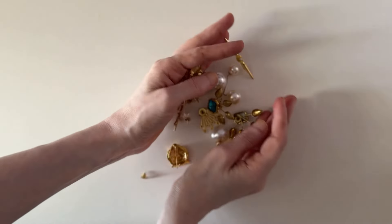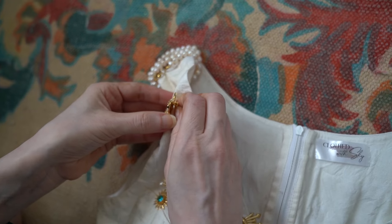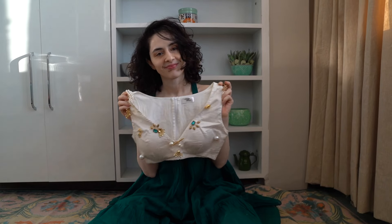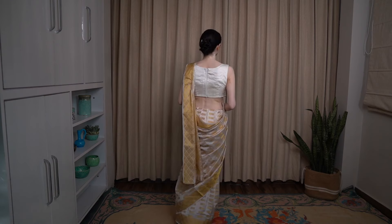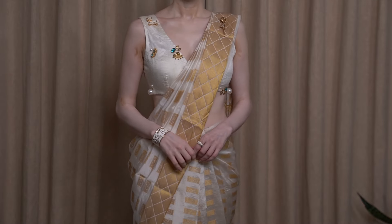Now let's talk about how we can get this look. First, gather all your old jewelry, brooches and any accessories you don't use anymore. Here's mine, and I'm going to use them to glam up this old ivory blouse. If you're using earrings, just make sure they don't poke you — use pliers to fold them at the back. I paired this blouse with a white and gold saree, and this is how it turned out.